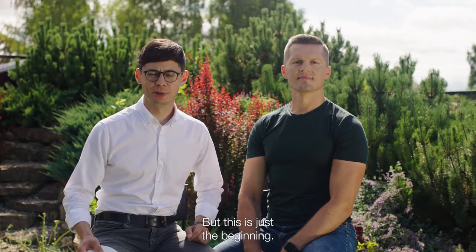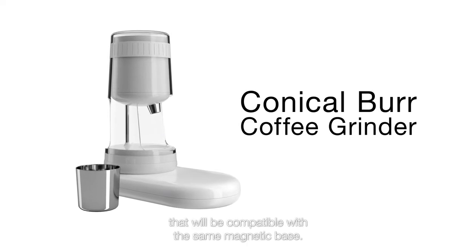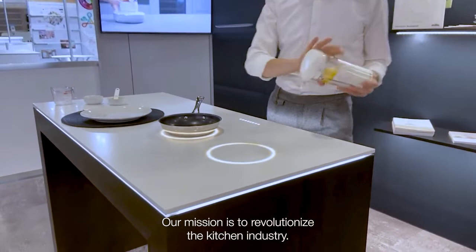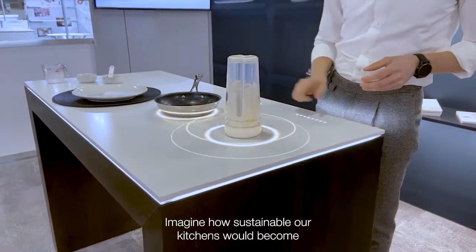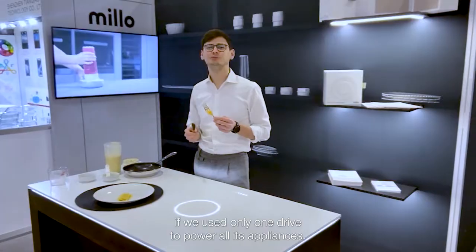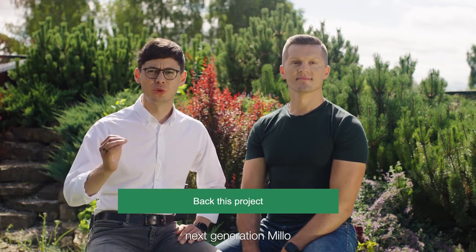But this is just the beginning. We are already working on a range of accessories compatible with the same magnetic base. Our mission is to innovate the kitchen industry. Imagine how sustainable our kitchens would become if we used only one drive to power all its appliances. Join us — back this project now and get your hands on this next generation Milo before anyone else.